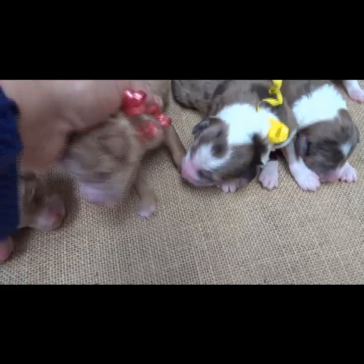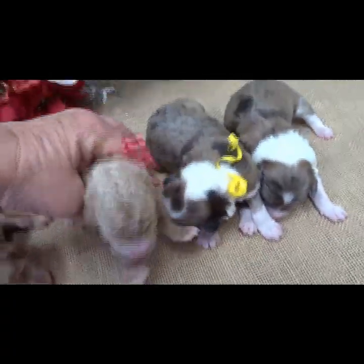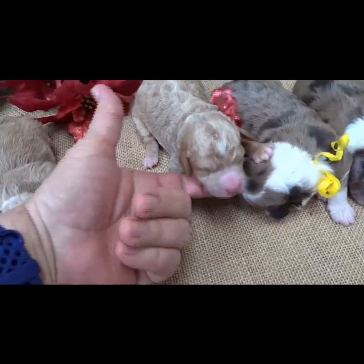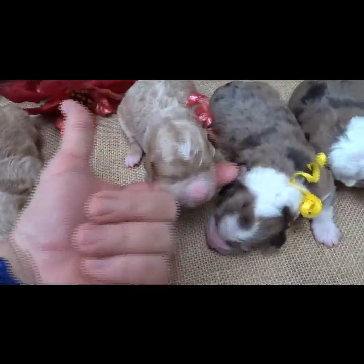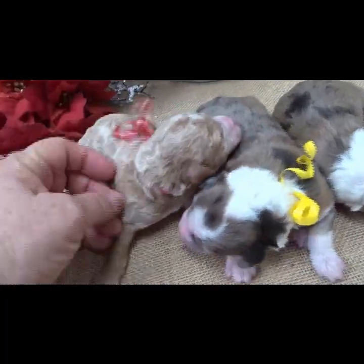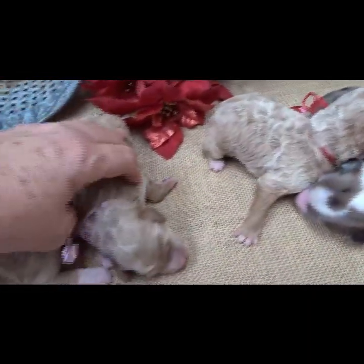Red ribbon is Miss Jane — Jane Hathaway, who worked at the bank. Jane weighs 11.9, almost 12 ounces, and she's got a gorgeous little curl.